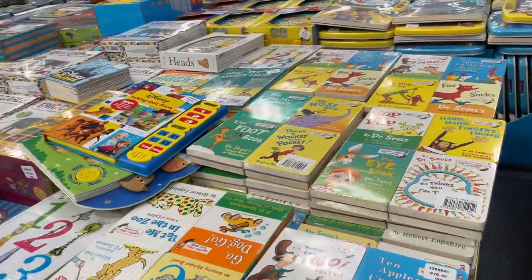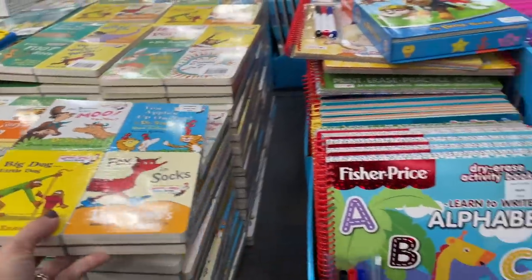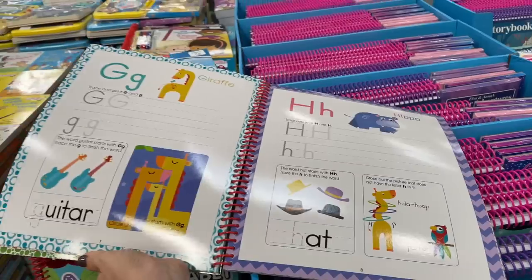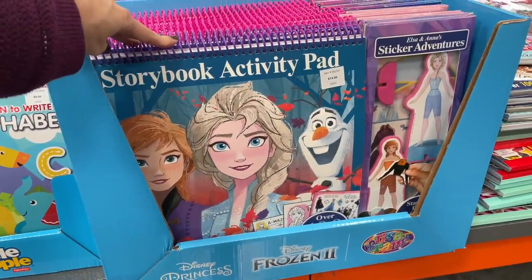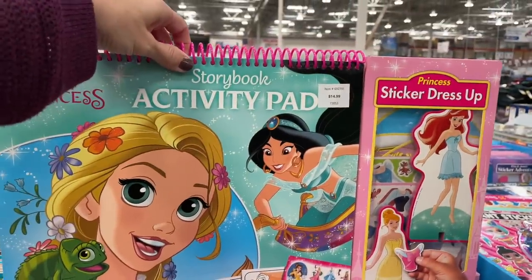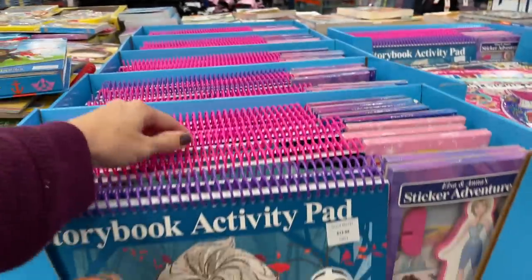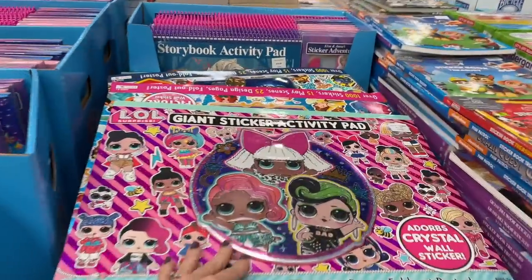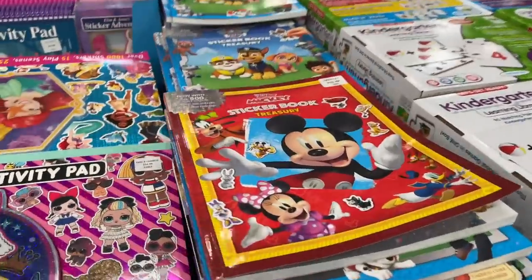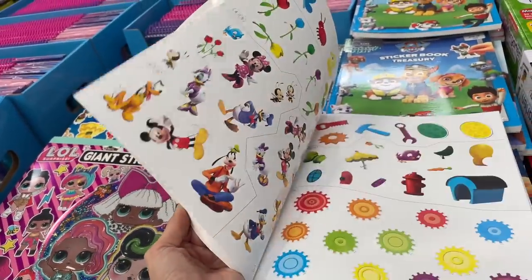They have a ton of children's books — my favorite place to get them because of the great price. Right here, eight board books for $17. $16.50 for another set, and then I found this learn-to-write alphabet book with markers for $10. Disney Princess Frozen 2, activity pads, storybooks, stickers, sticker dress-up — for $15, can you go wrong? Giant sticker activity pad, LOL, more princesses — sticker books for $10.50. They've got Paw Patrol too.